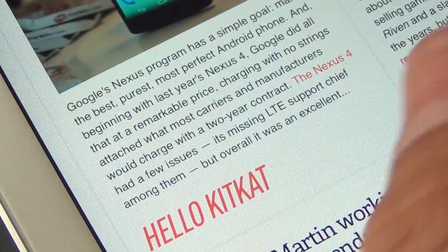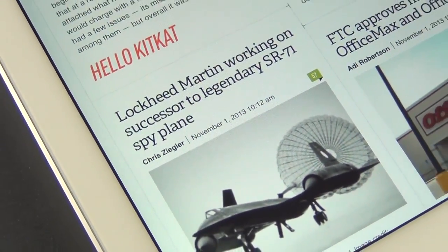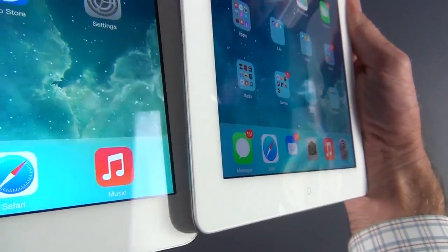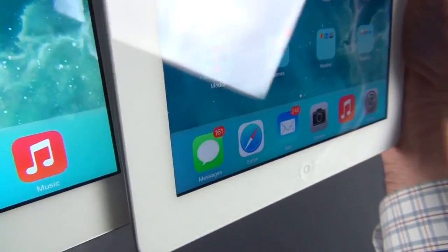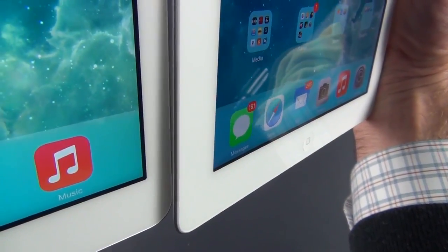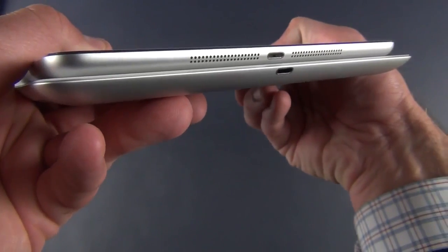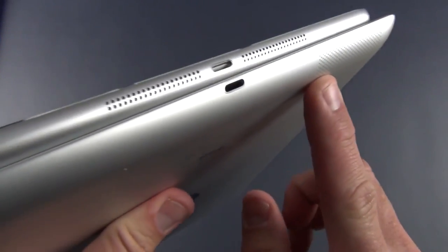The retina display is pin sharp — even the smallest text is crisp and clear. The display is also very bright and vivid with excellent color accuracy. Unlike the iPhone, the iPad does not have a laminated display, so there's still a small gap between the glass and the LCD. Comparing side-by-side, you can see just how much thinner the iPad Air is compared to the 4th generation. We now have stereo speakers versus the single speaker on the back of the iPad 4th generation.